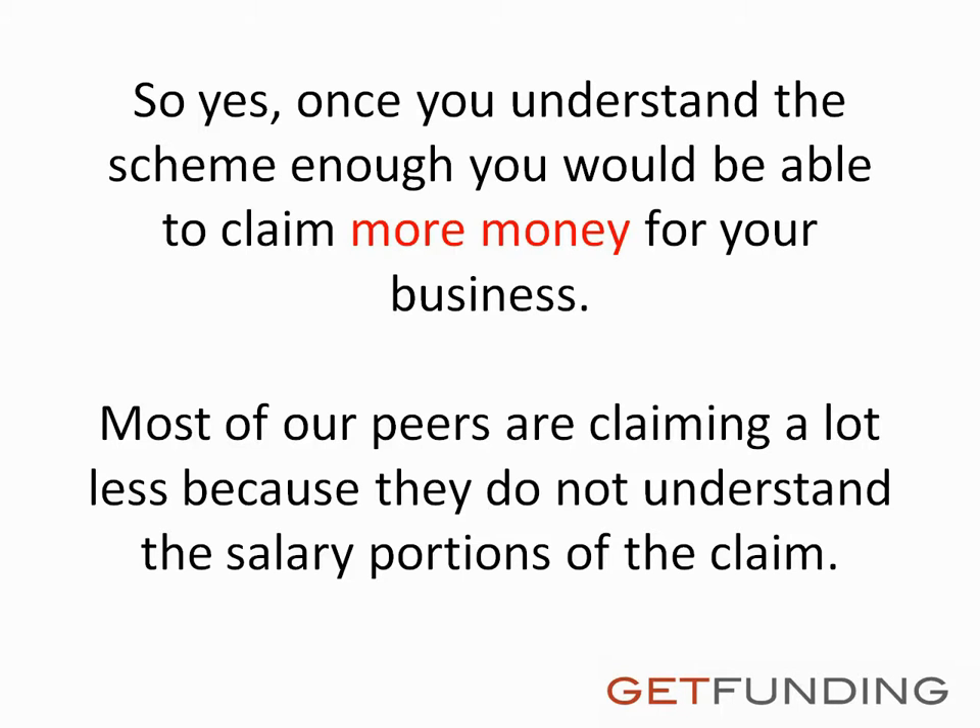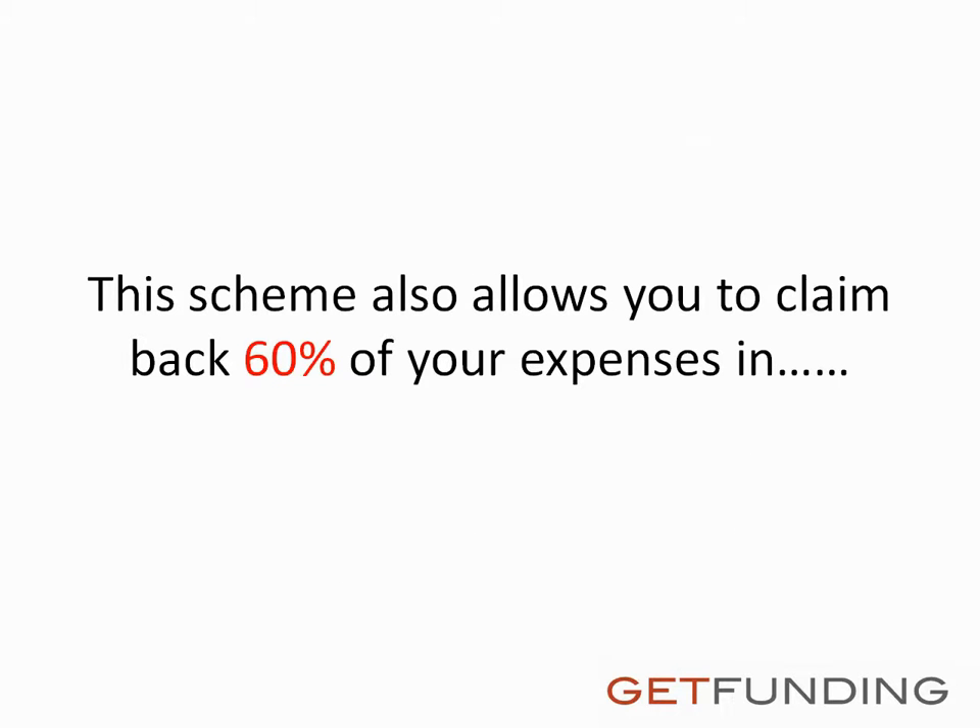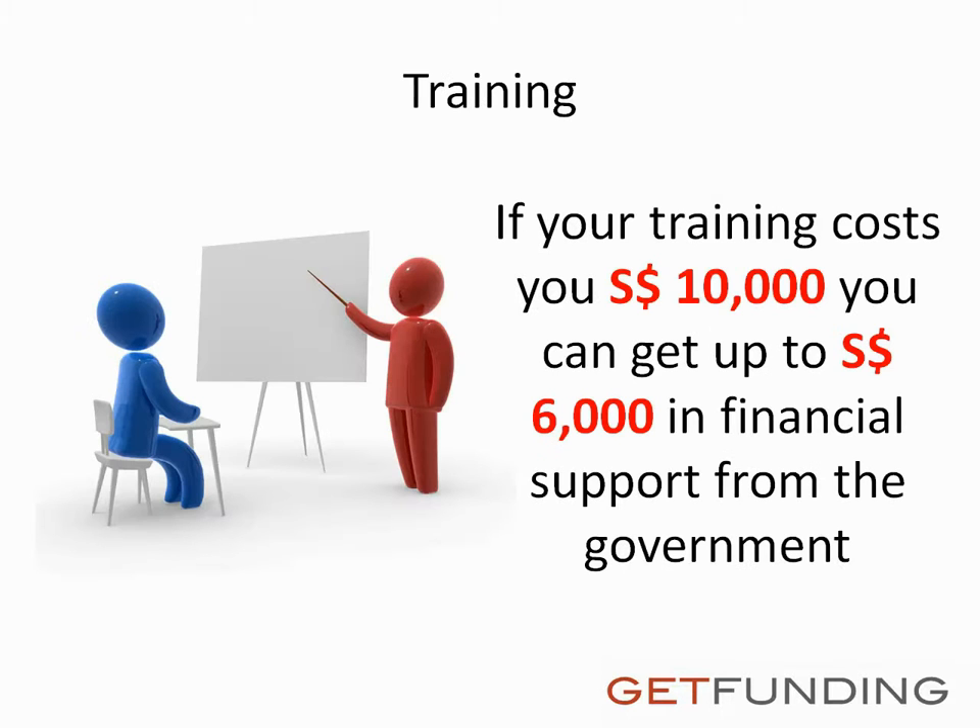Most of our peers are claiming a lot less because they do not understand the salary portions of the claim. This scheme also allows you to claim back 60% of your expenses in training. If your training costs you $10,000 Singapore dollars, you can get up to $6,000 Singapore dollars in financial support from the government.